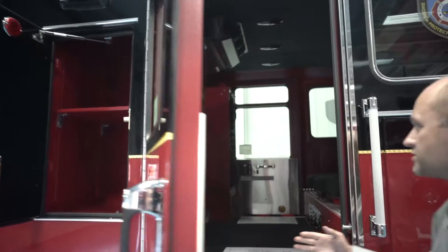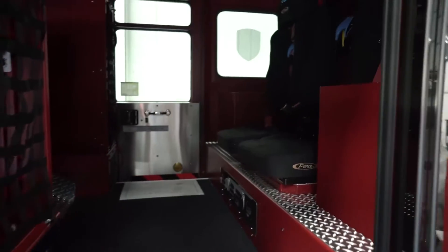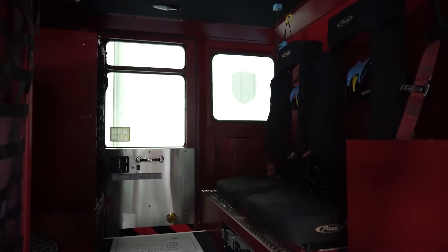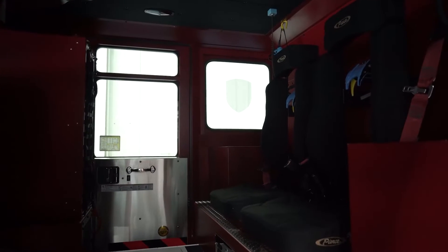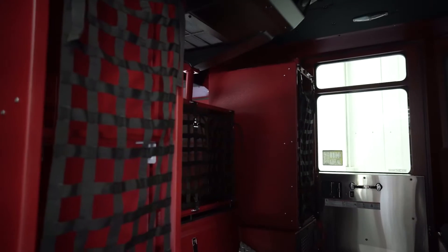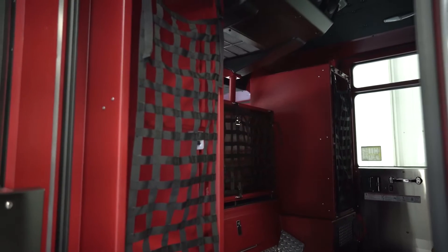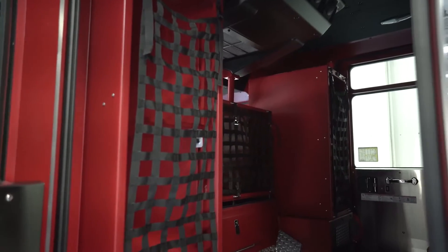What we're proud of for this particular engine is we have switched to riding forward. For years we were always riding backwards, and we did make the push with this apparatus to face forward. You can see we have the two forward-facing seats. We do have a large volume of compartment space in which to hold all of our EMS equipment. This is an ALS, or Advanced Life Support, equipped engine.